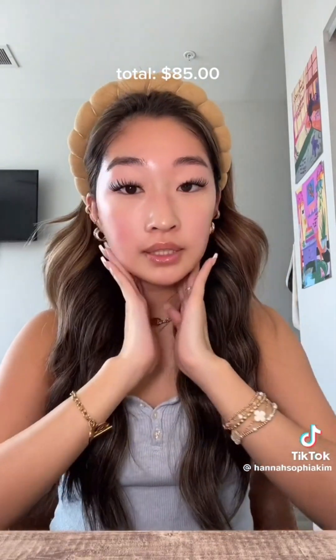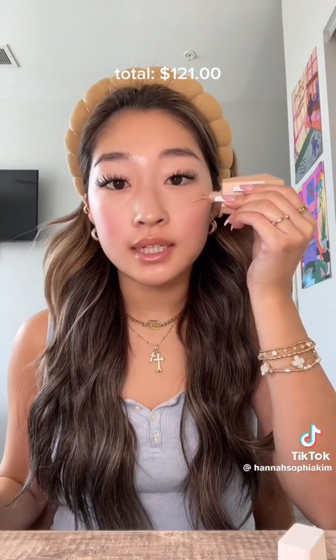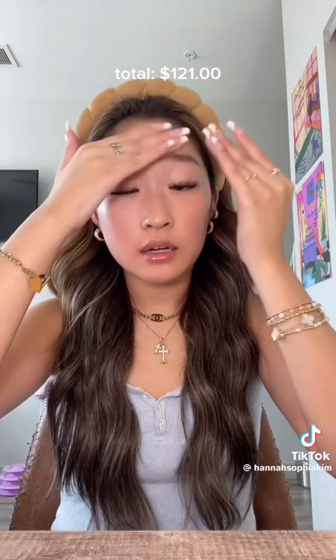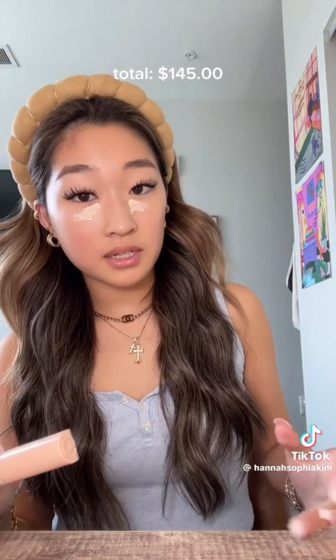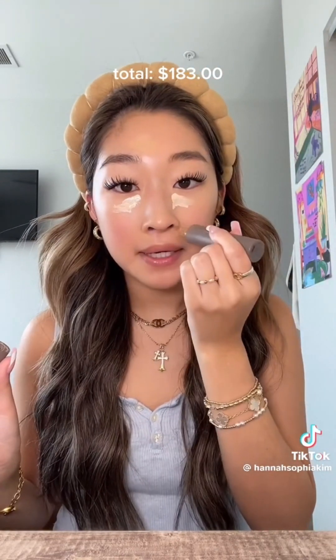We're going in with my favorite skin tint of all time — this is the Fenty Beauty Eaze Drop Blurring Skin Tint, I'm in shade 9. I keep this step really light so I'm just going to use my fingers to blend it out. On an everyday basis I've been really loving the Rare Beauty under eye brightener instead of using a full-on concealer, in shade Light. For the rest of my face I use the Merit Complexion Stick in shade Sand — this is my favorite product to cover up my redness.